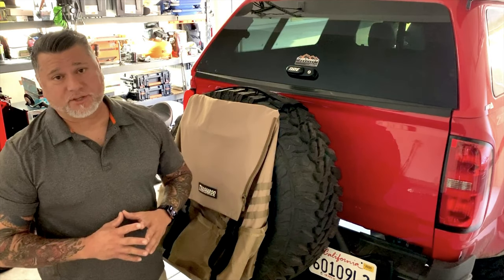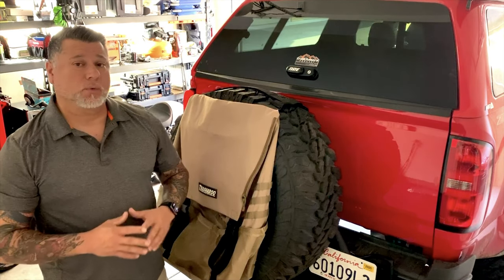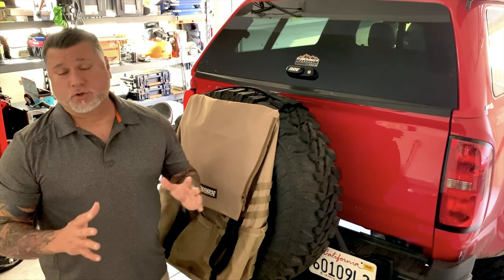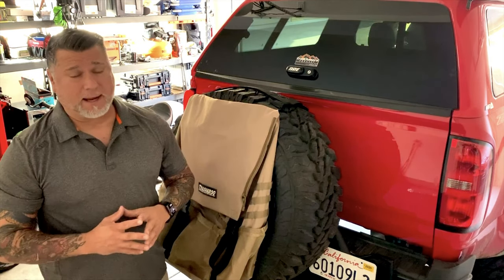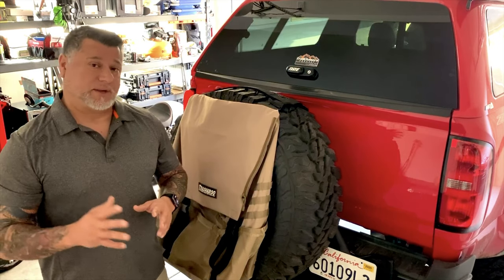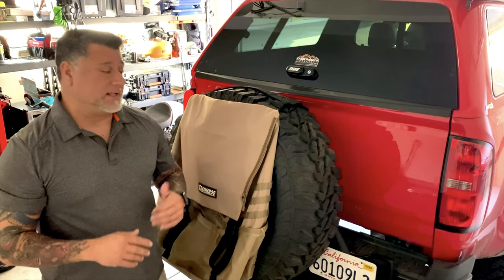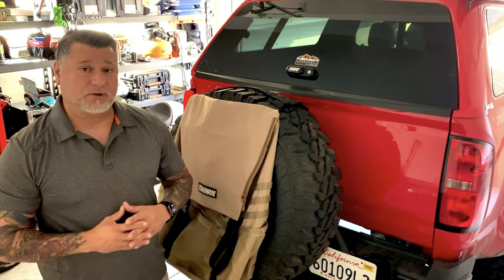Hey Legends, it's David from Trail Adventures USA and on today's episode we're going to do a product review for the Altra Swing. The Altra Swing is manufactured by Rigged Supply. They're located in the City of Orange here in Southern California. We'll have all their details below in the description, but first let's get into the features and benefits of the Altra Swing.